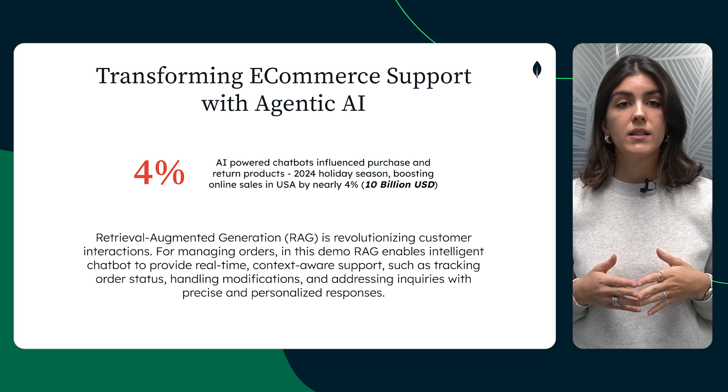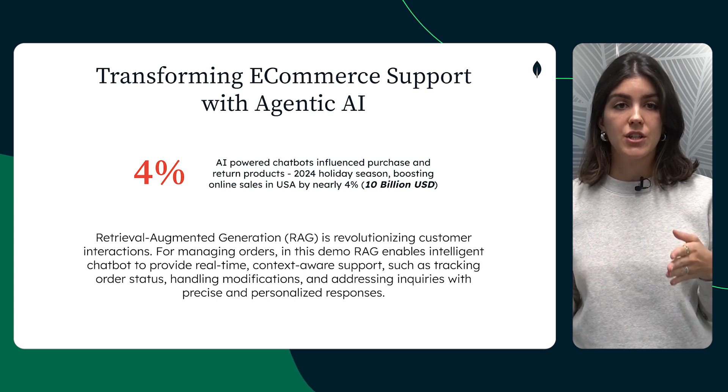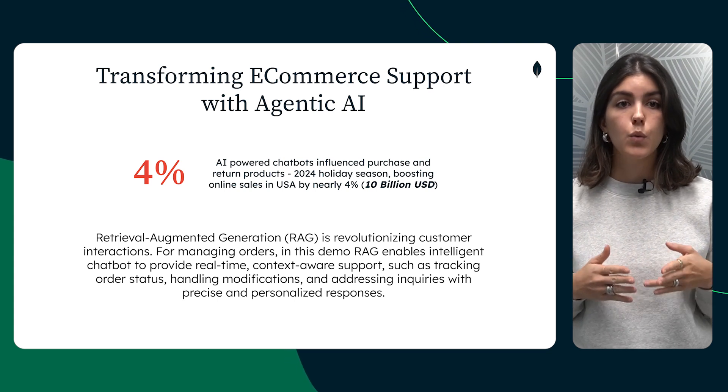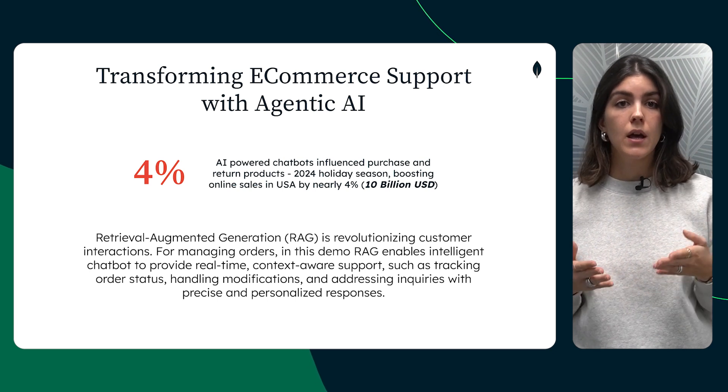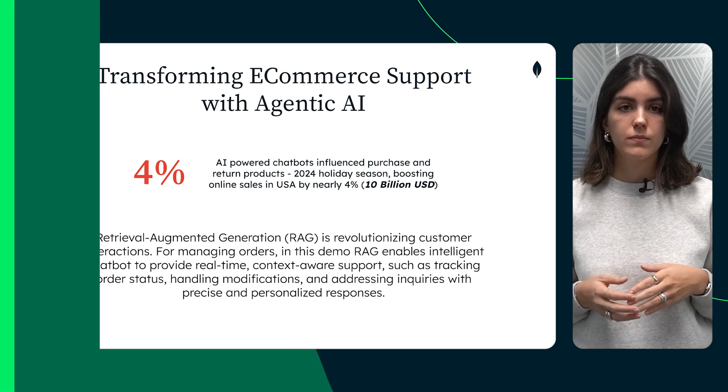In this demo, we showcase how a chatbot built using agentic AI methodology and RAG will provide context-aware support and answers to inquiries in natural language from customers.